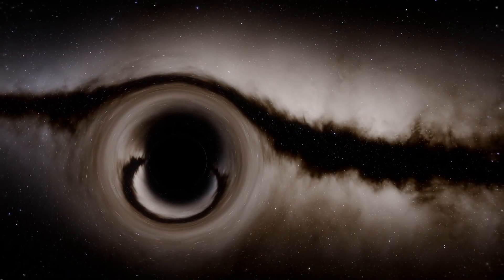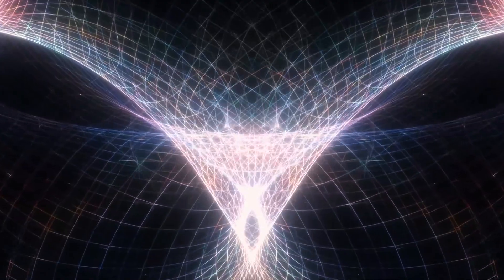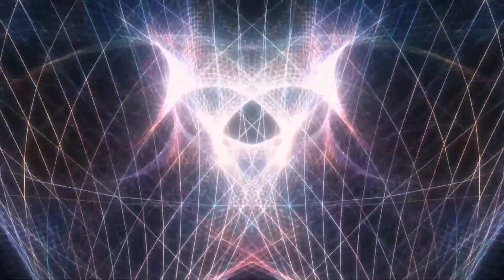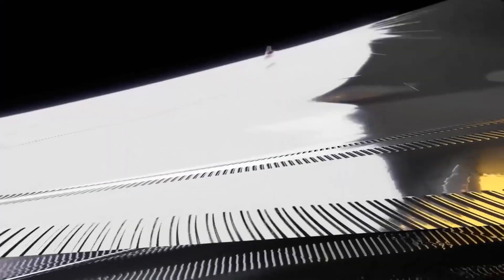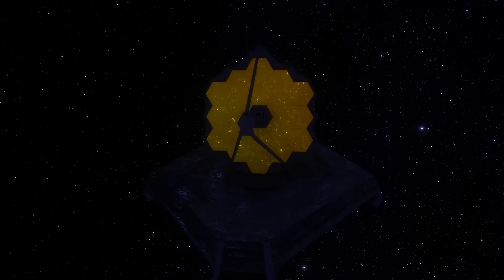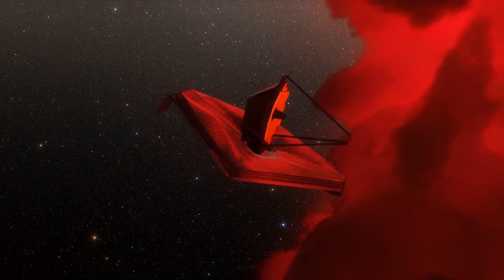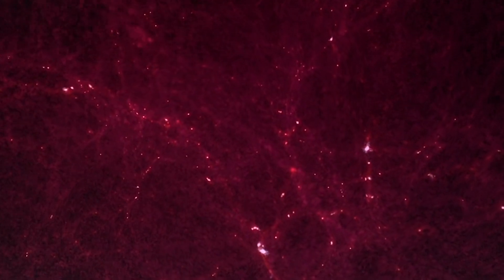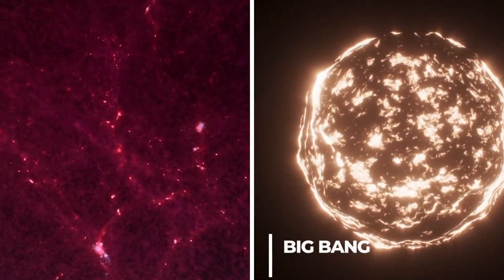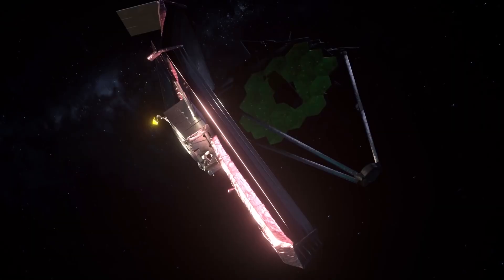The gravitational pull of this cluster warps space and time and works like a lens that magnifies the light from much more distant and dim galaxies behind it. The Webb image shows that the instrument can capture this phenomenon and pursue one of its main goals — to see further into the universe than any other telescope, to capture the light of the first stars born after the Big Bang, the explosion with which the universe was born 13.7 billion years ago.